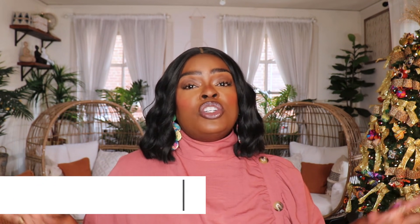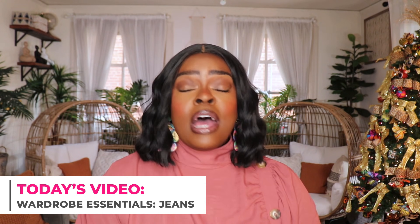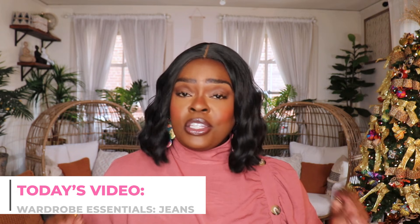Today is going to be another part to my wardrobe essentials series. We are going to be talking all about jeans. Y'all know there is nothing like a good pair of jeans.